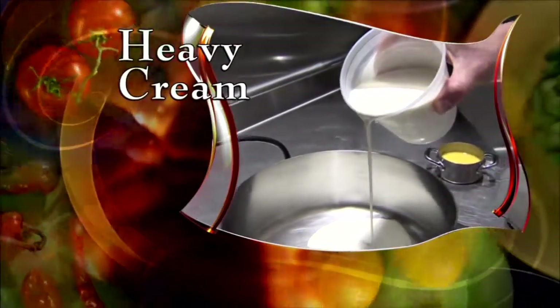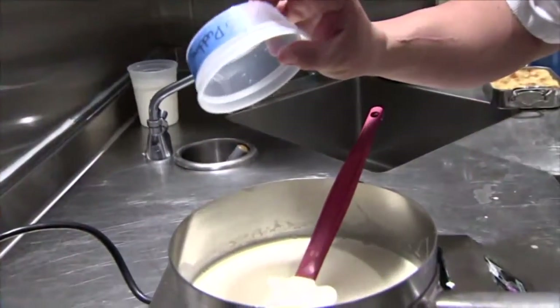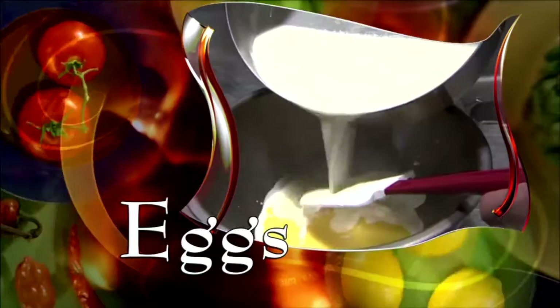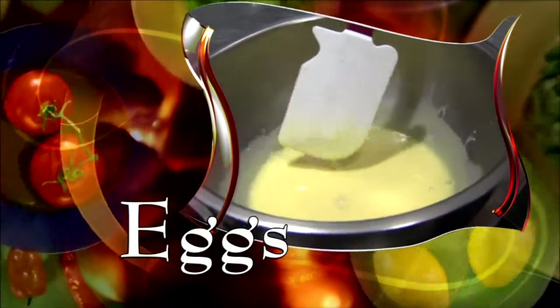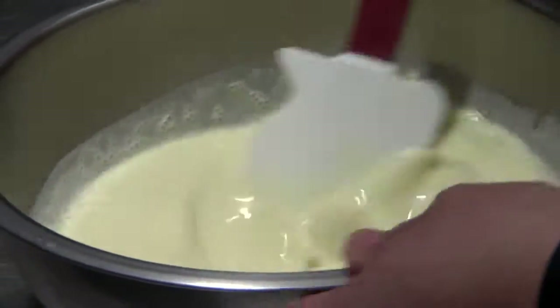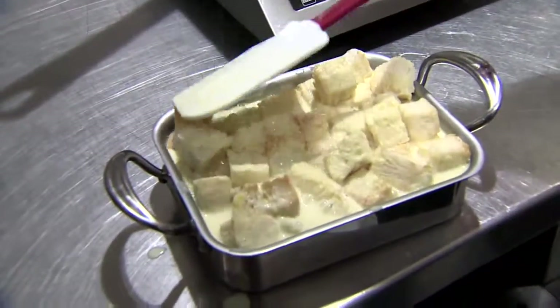Start by pouring heavy cream into a pot and add maple syrup and salt — this is just to bring up the flavor of the maple syrup. Add beaten eggs to another bowl, and when the cream is hot, add some to the eggs and blend. This heats the eggs slowly so they don't scramble. Once they're warm, add in the rest of the hot cream. Now stir it, strain it, and pour it over the bread and let it soak for a minute or two.